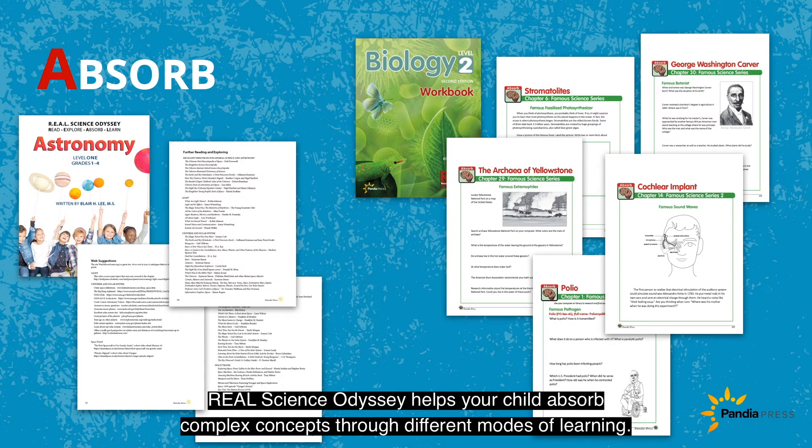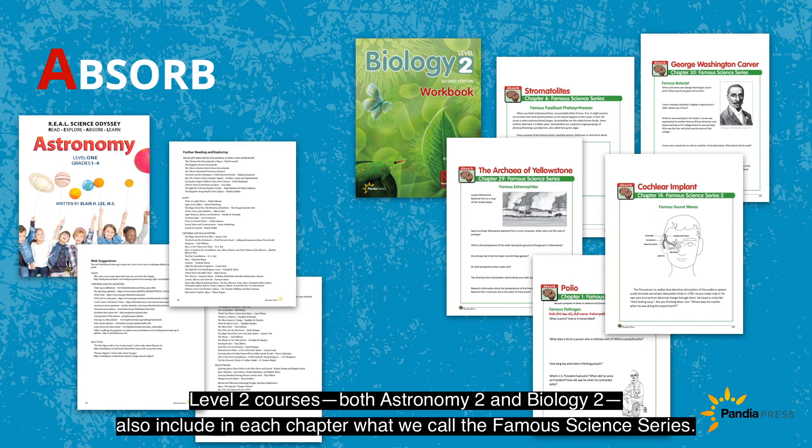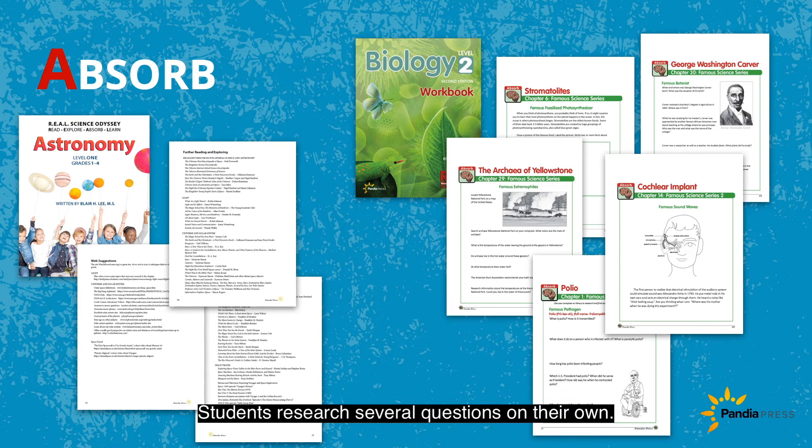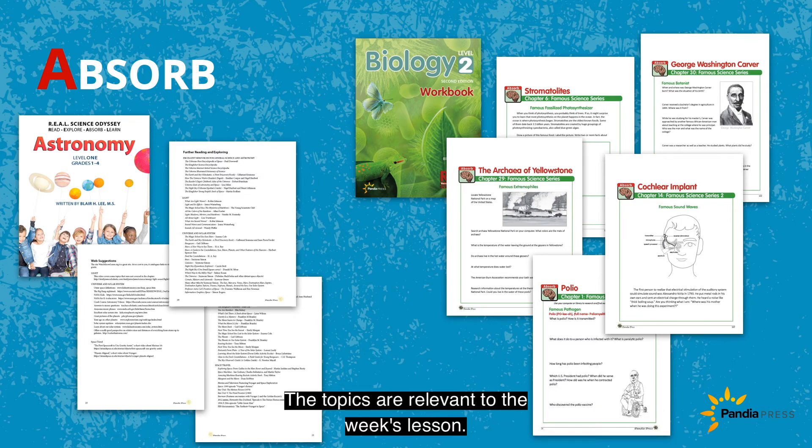Real Science Odyssey helps your child absorb complex concepts through different modes of learning. All our courses offer additional books to read, websites to visit, and videos to watch. Level 2 courses — both Astronomy and Biology 2 — also include in each chapter what we call the Famous Science Series. Students research several questions on their own; the information they need is not found in the course material, so they're expected to use internet research to answer the questions. The topics are relevant to the week's lesson.